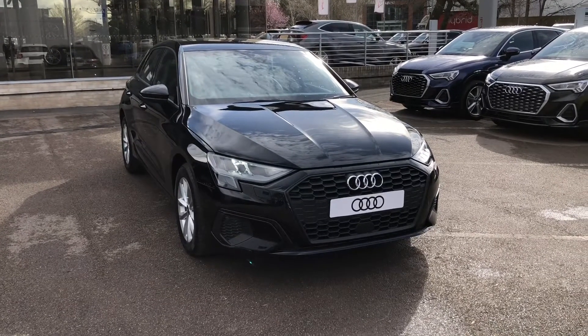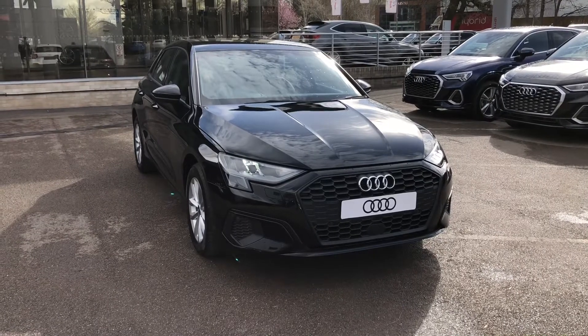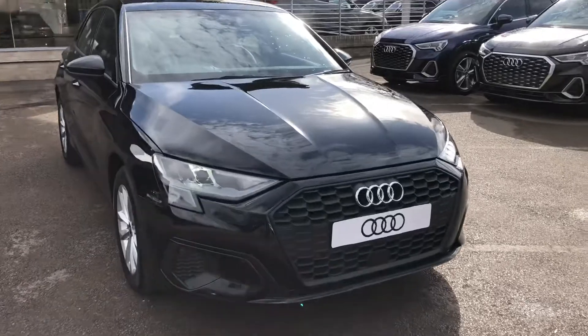Hello, welcome to Crew Audi. Here we've got a brand new Audi A3 2.0 TDI 30 Technic Sportback finished in Mythos Black.